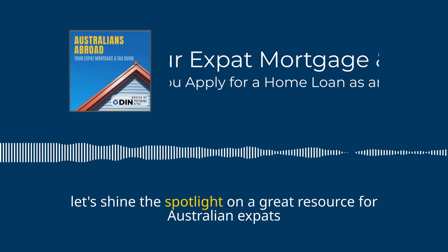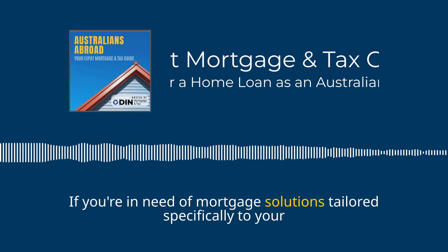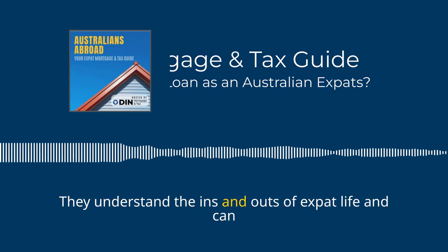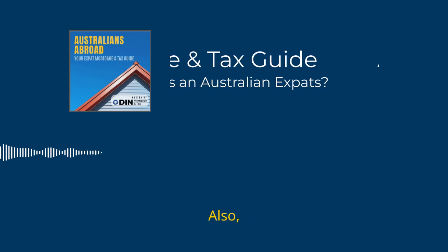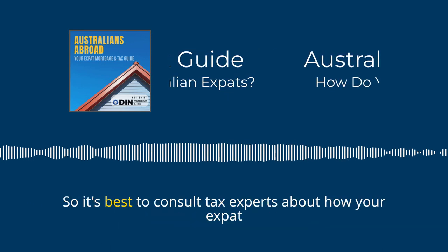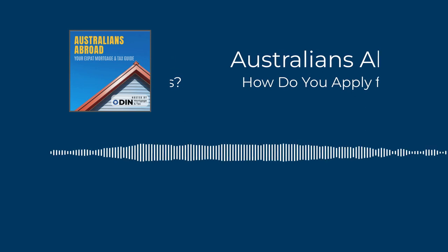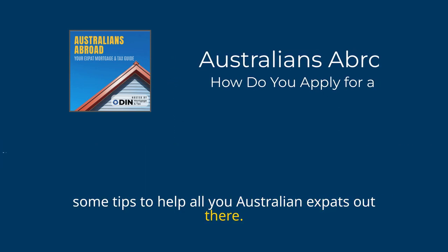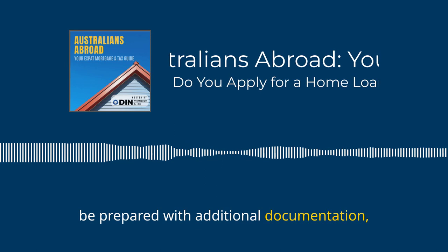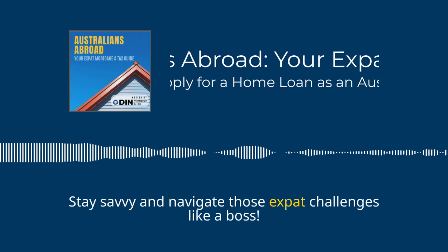Let's shine the spotlight on a great resource for Australian expats and foreign nationals: Odin Mortgage. If you're in need of mortgage solutions tailored specifically to your situation, these specialised brokers understand the ins and outs of expat life and can offer the expertise you need. Remember that foreign nationality can restrict lender options and impact tax obligations in Australia, so it's best to consult tax experts about how your expat status affects your tax situation. Factor in your overseas income, disclose your expat status, be prepared with additional documentation, and consider specialised brokers like Odin Mortgage.